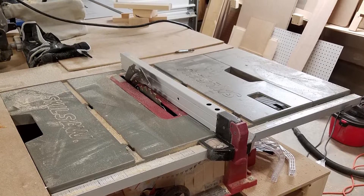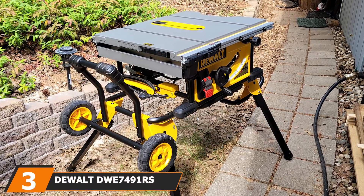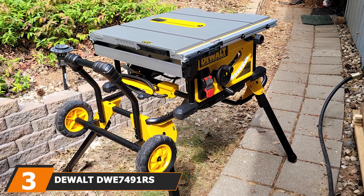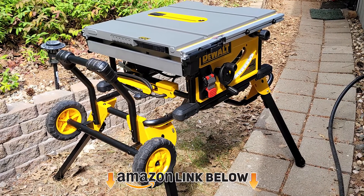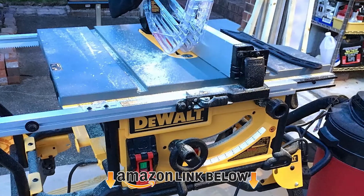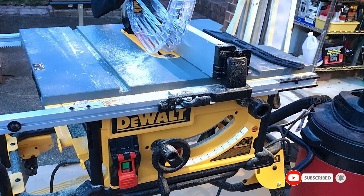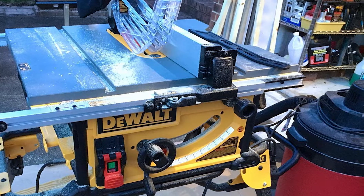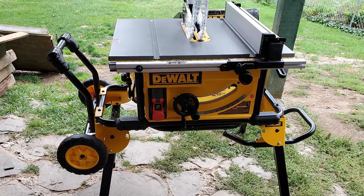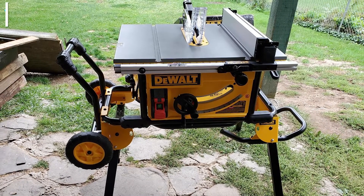The number three position is held by the DeWalt 2490 job site table saw. If you're looking for a portable table saw that has a lot of power behind it, then this is perfect, because it has a high-torque 15-amp motor. It also comes with a three-year warranty from the manufacturer, so if you happen to have any problems or difficulties with it, you will be covered.